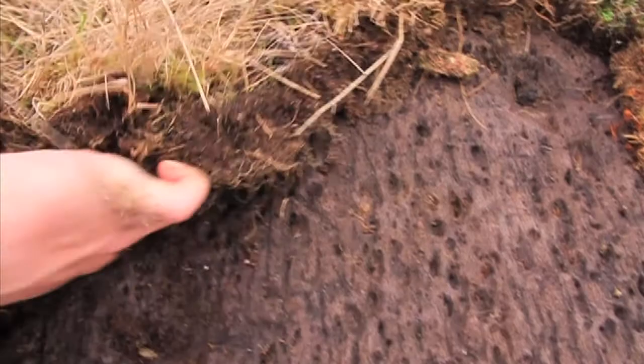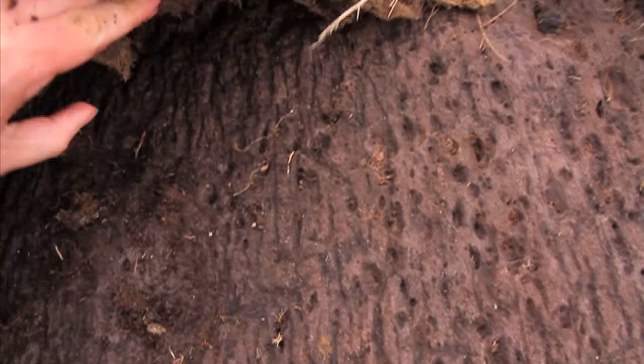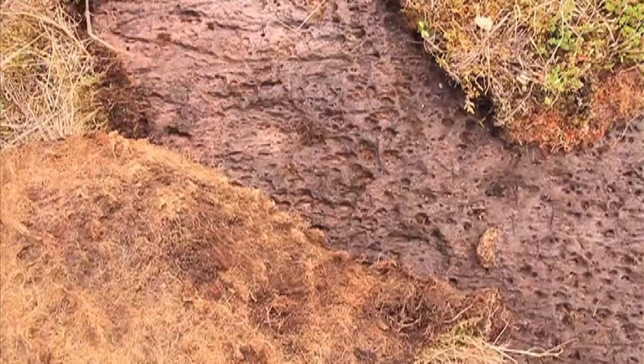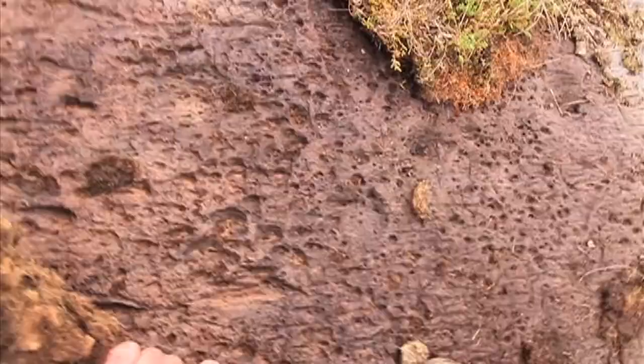Underneath all the earth you've actually got a lot of these cup marks — pock marks, the deep ones and the shallow ones. Actually there's a lot under here. Look at that, we can literally roll the turf back to reveal this Bronze Age rock art.